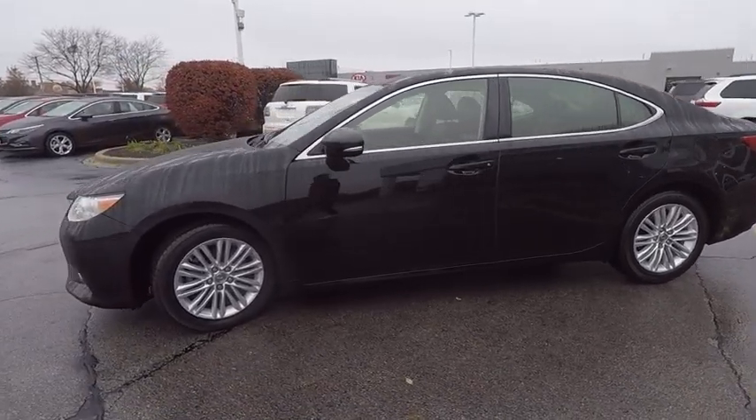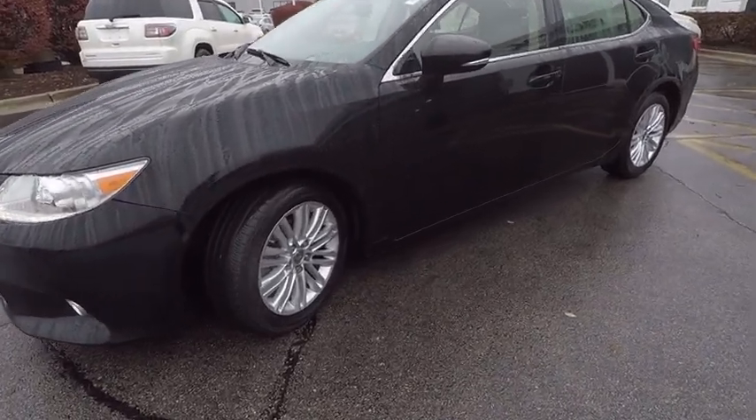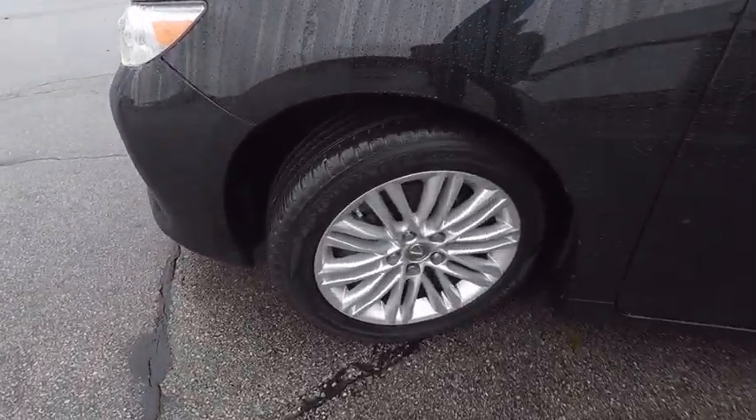And is priced below $25,000. This vehicle has less than 55,000 miles. Here are some of this vehicle's great options.